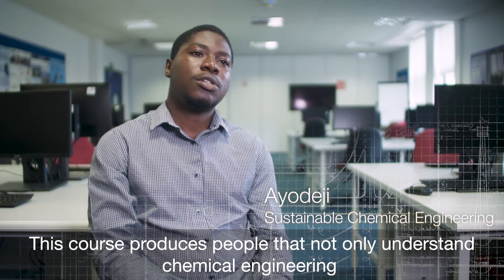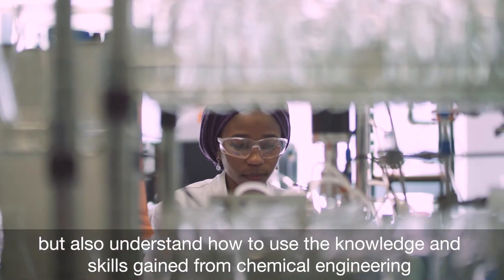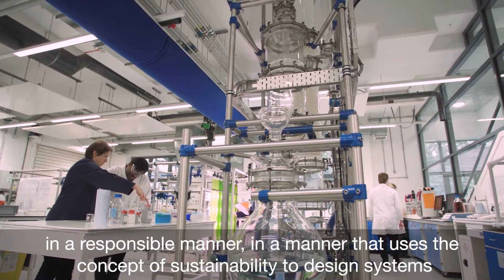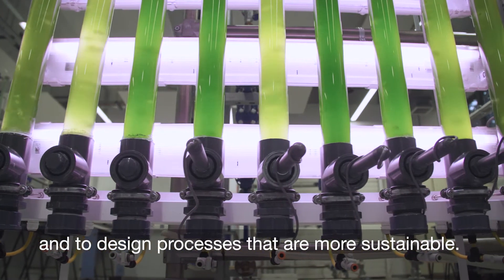This course produces people that not only understand chemical engineering but also understand how to use the knowledge and skills gained from chemical engineering in a responsible manner — a manner that uses the concept of sustainability to design systems and processes that are more sustainable.